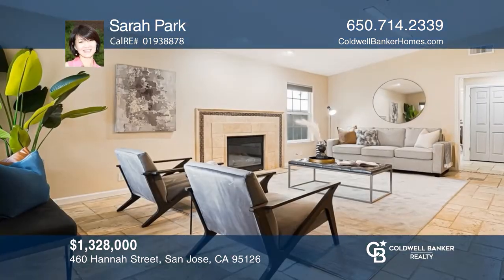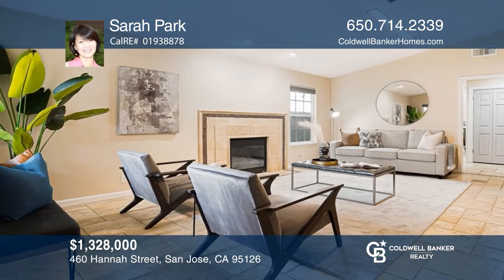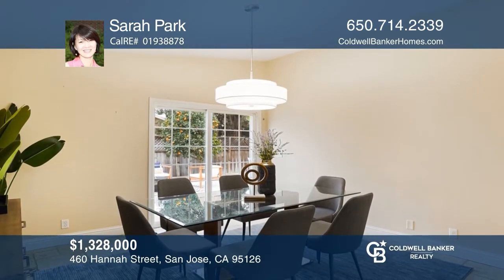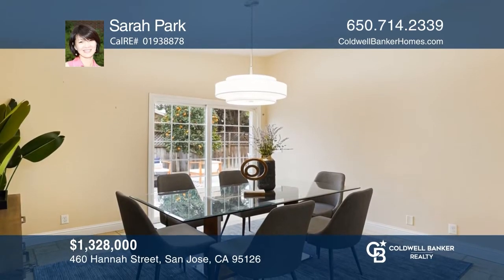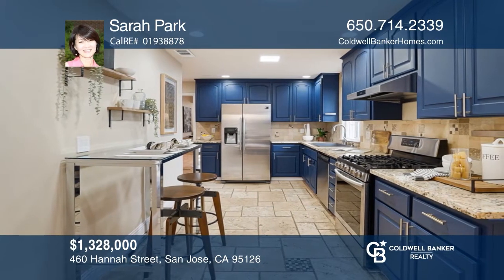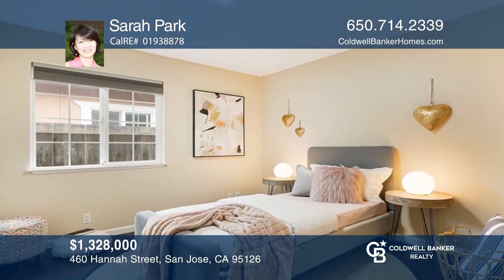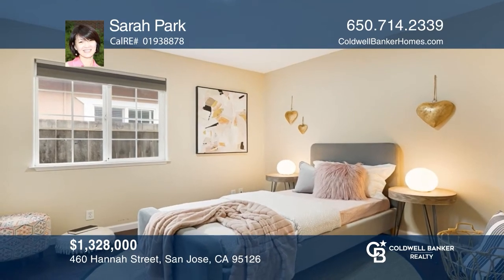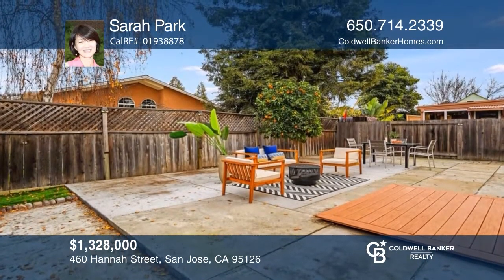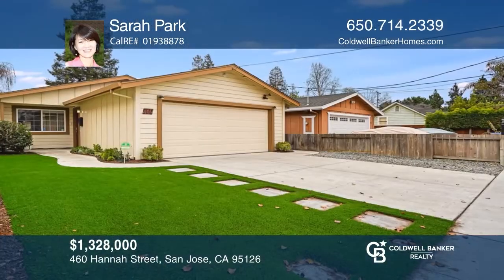This tastefully updated four-bedroom, two-bath home is located close to the planned Google Village and Apple Campus. It features an open floor plan, large living room with high ceilings, formal dining area, chef's kitchen, and a detached two-car garage. You can also enjoy the beautifully landscaped front and backyards. Check out this property for yourself by scheduling a tour with Sarah Park.